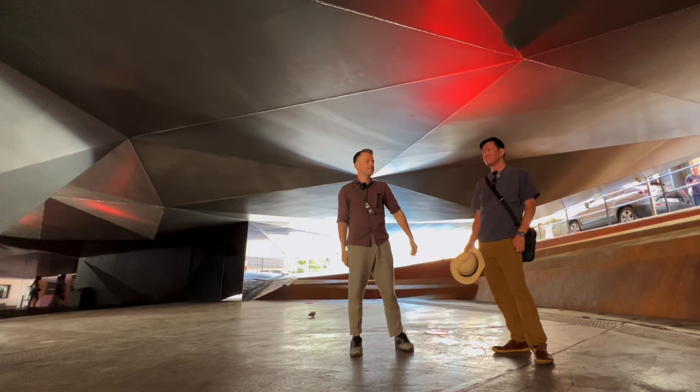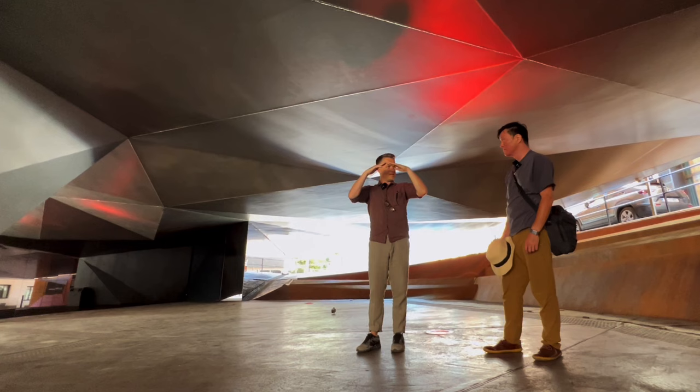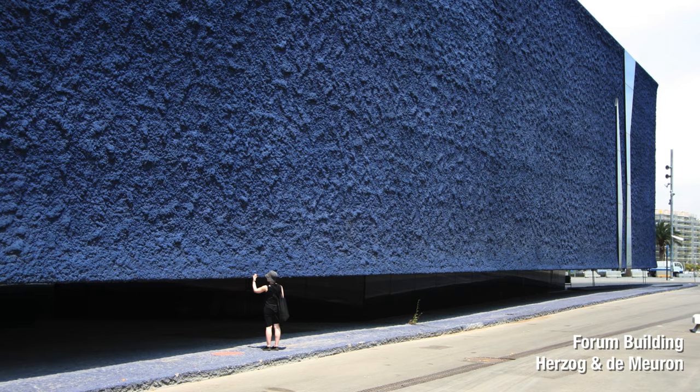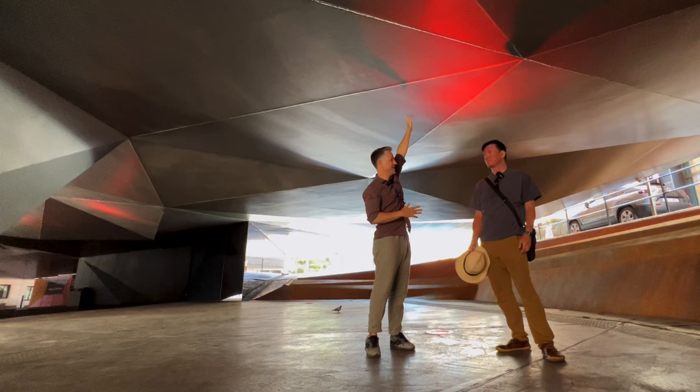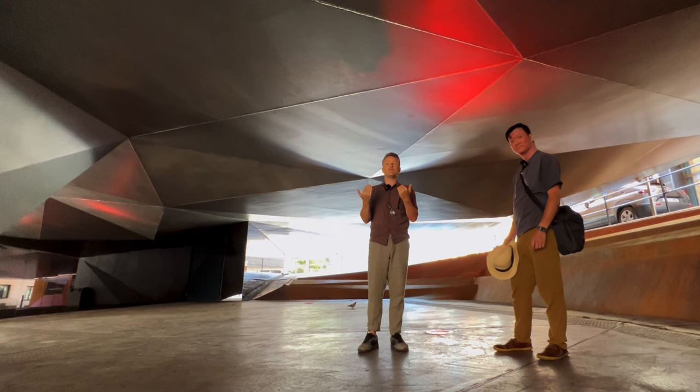Similar to that view, the way they modulate the heights — you see this in Barcelona too — you get to points where you can touch it, and then in other areas it's so high it's grand, like a grand entry. They've done that beautifully here as well, shifting those heights. It seems random just because of the nature of the triangulated form, but it's subtle as hell.